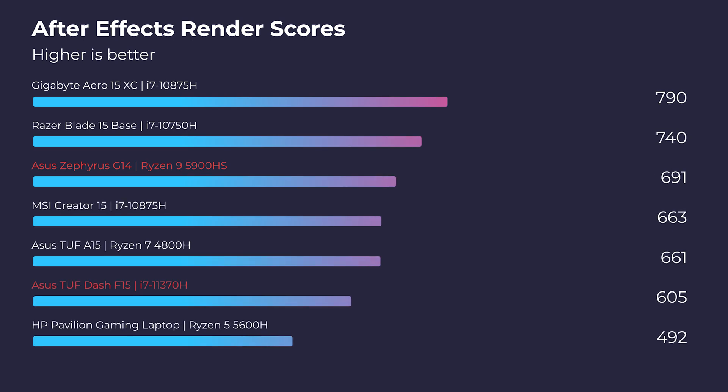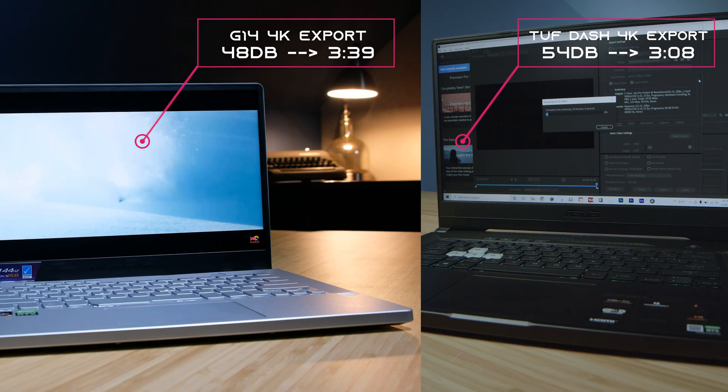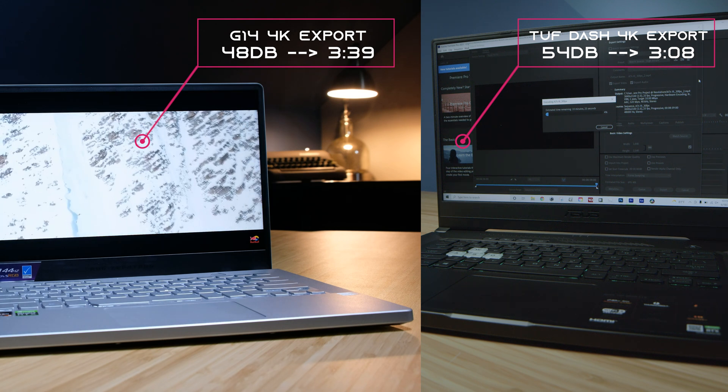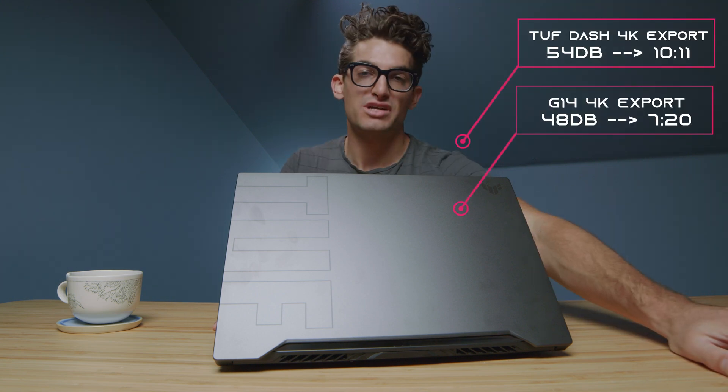Moving on to the After Effects render, I thought the more powerful GPU would help in this test, but we still see the G14 beating out the F15 by about 90 points. For the 4K export out of Premiere Pro, Intel is still far more optimized than Ryzen for the 4K export. But moving on to DaVinci Resolve 4K export, Ryzen is more optimized and beats out the F15 for the export time. Keep in mind, this is the free version of DaVinci Resolve.